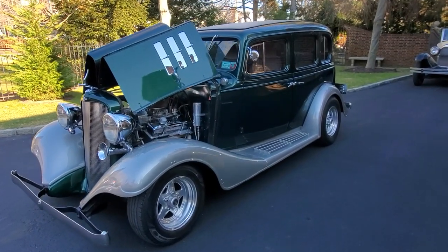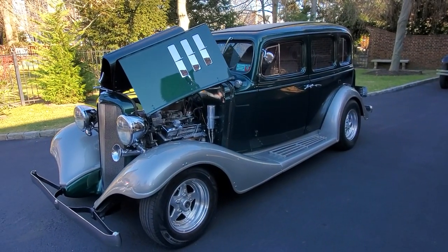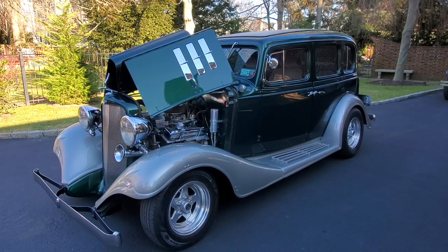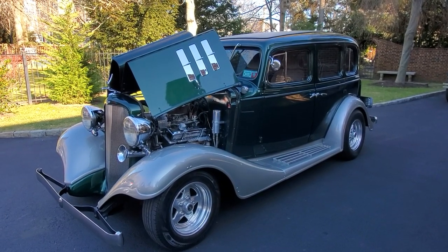Hey guys, thanks for joining us today. Mike here at Weeby Autos. Today we have a beautiful 1933 Chevy Master Deluxe sedan. It's great to run the family around. Runs and drives great.